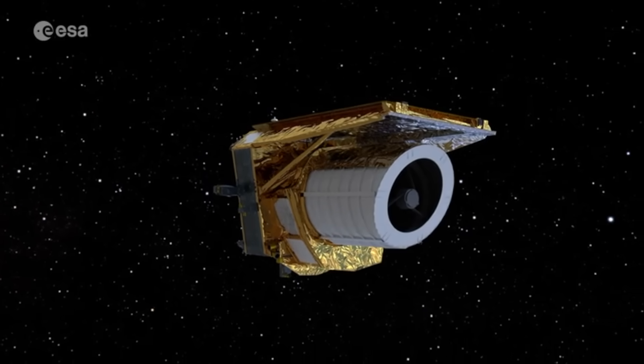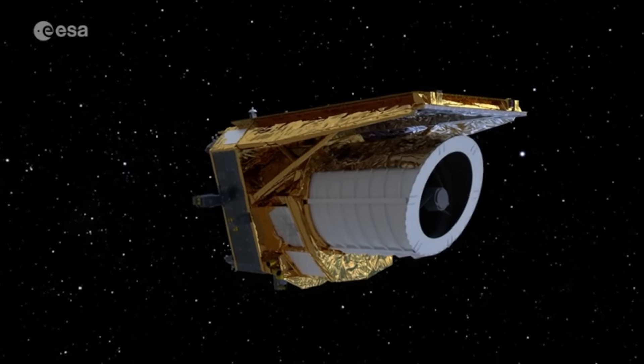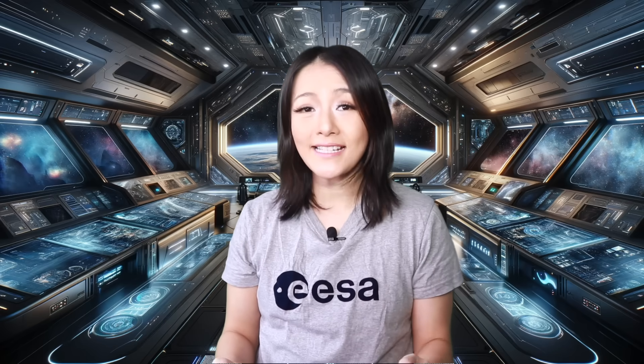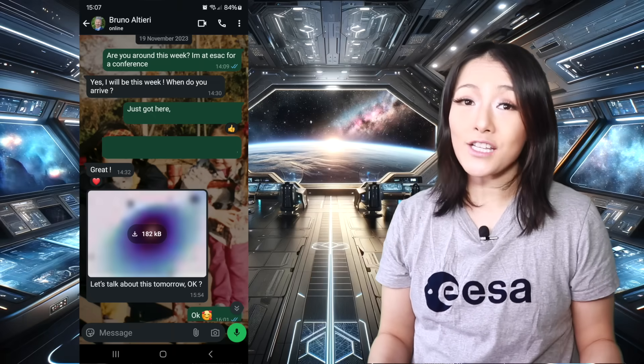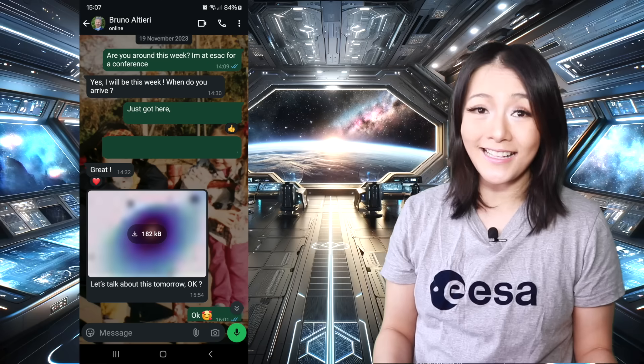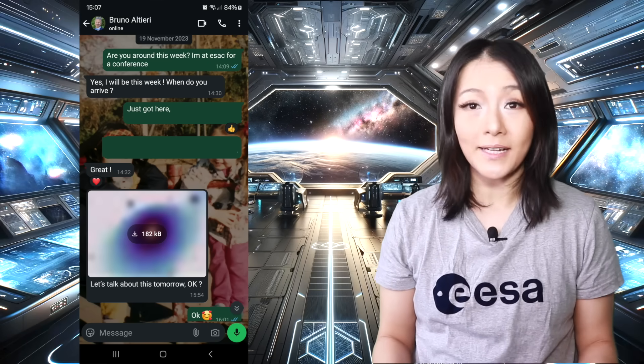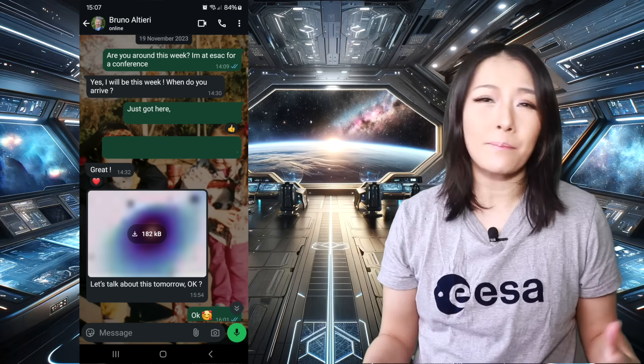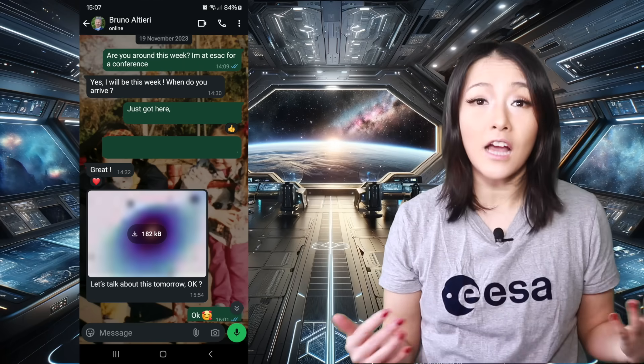Euclid's main focus is weak gravitational lensing, which lets us map out the invisible dark matter itself. But about two years ago, whilst visiting ISAC in Madrid, I got a message from my old boss and collaborator at ESA, Bruno Altieri, who is also the Euclid archive scientist — which means he's basically in charge of all the archival data.